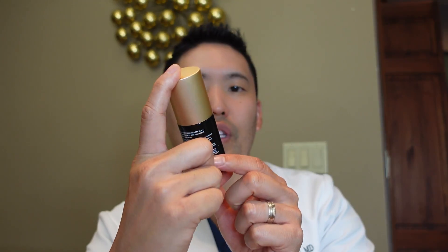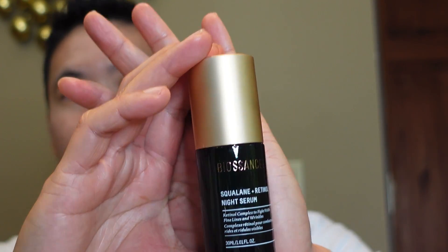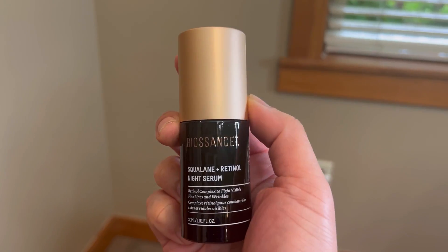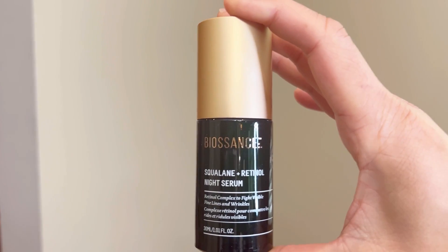Let's jump into Biossance — this really nice night serum, the Squalane Plus Retinol Night Serum. I've been using this for several weeks now and I've been so impressed. It's a nice lightweight serum, and I find it quite innovative as it combines retinol and retinal together in one serum. They're encapsulated and time-released so that you can get gradual release and increased tolerability, but still have efficacy — the best of both worlds: tolerability plus efficacy.